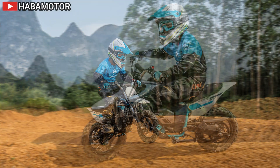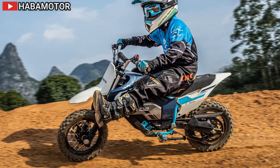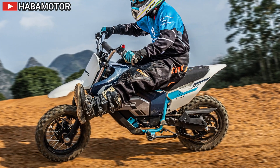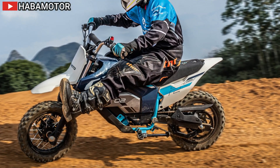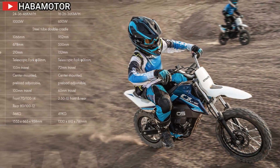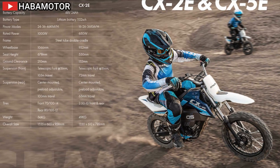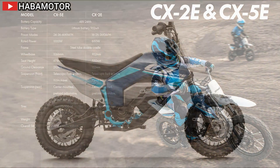The 2024 Triumph Scrambler 1200 XC is the latest evolution in the Triumph Scrambler series, combining thrilling performance with all-road agility. It boasts advanced Brembo Stylema radial monoblock calipers, Marzocchi suspension with 250 millimeters of wheel travel, revised intake and exhaust headers, and new LED indicators and tail lights.